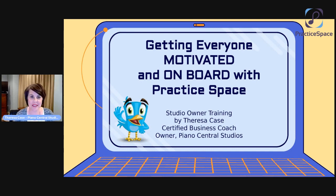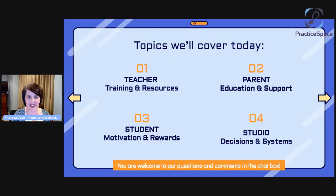I hope you'll put some comments in — I'll try to keep an eye out for those — and we'll hopefully have some time for questions at the end. Here's what we're going to cover today: first, getting our teachers on board, providing training and resources for them; then parents, and what kind of education and support they need; then students, who are really going to be the main users of Practice Space and most motivated by the rewards and gamification; and finally, what decisions and systems you need to have in place to make this work.